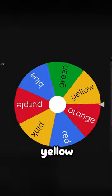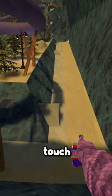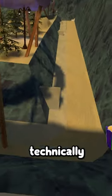All right, ready? Yellow. I have to get to this pirate ship — this may be a little bit difficult. Wait, does that mean I can't touch that because of the lighting? That's technically yellow, I guess.